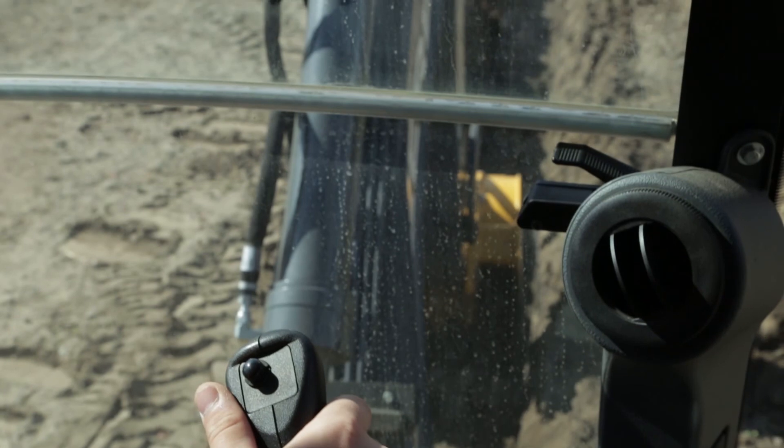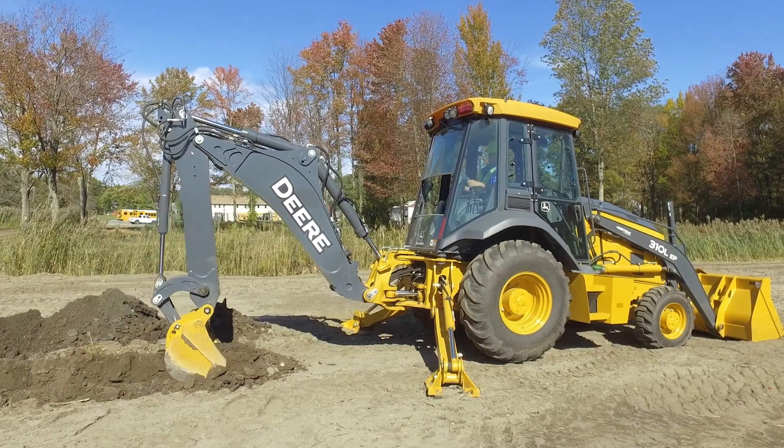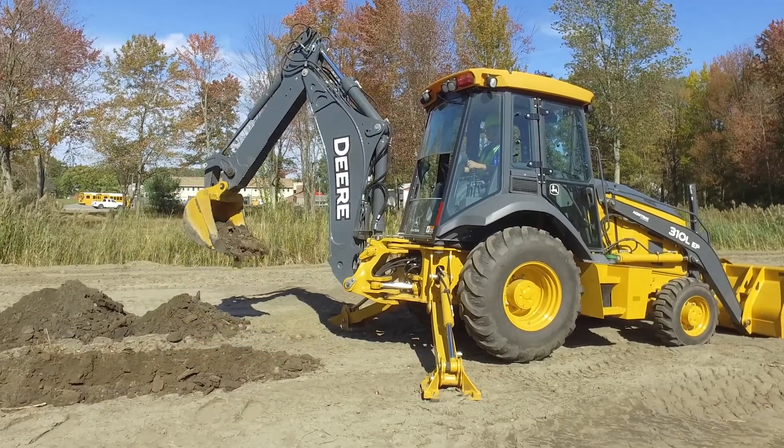Before I took this class, I didn't even know some of these pieces of equipment existed. I got in and learned all the controls, got good with them, and I really found I liked the equipment and I like operating a lot. I think it's going to be a good career for me.